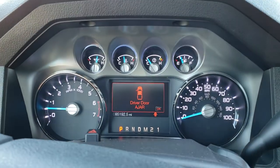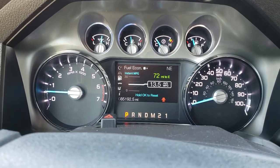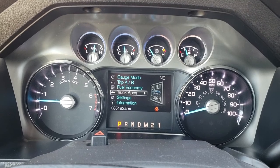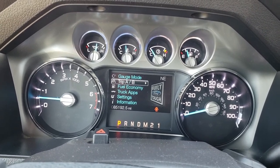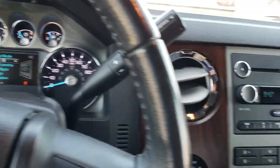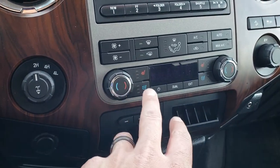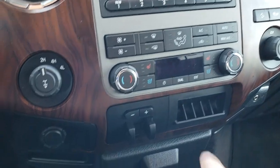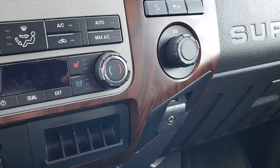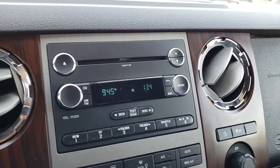This one has 85,192 miles. You got your information center — truck apps, fuel economy, Trip A, Trip B, and gauge mode. Instrument cluster is nice and clean. This one has the six speed automatic transmission and the turn-down four wheel drive. Dual climate control, your tow command factory brake controller. This one has sync so you can connect your Bluetooth phone to it, roll stability control and the downhill assist control as well.